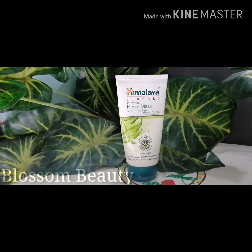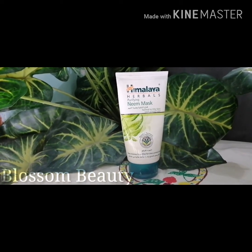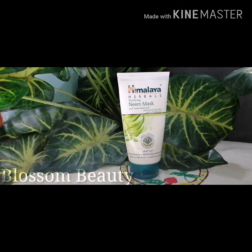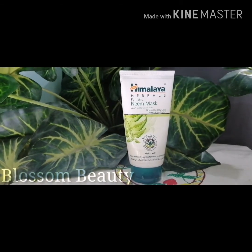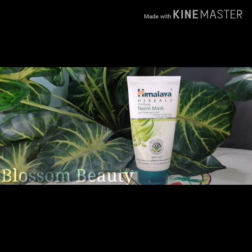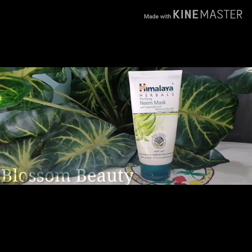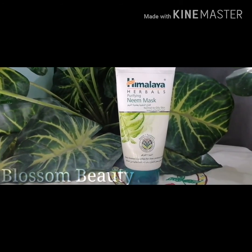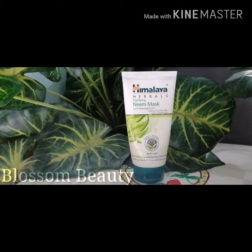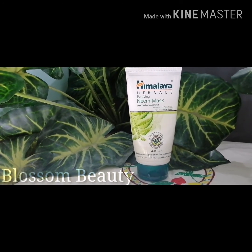I wash this mask with warm water — or normal water works too. This is very good for skin. You should try this neem mask. It is a deep cleansing mask that helps clean the pores thoroughly.